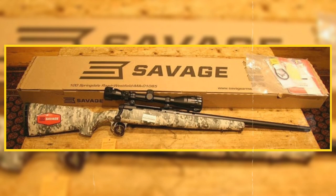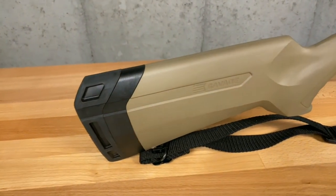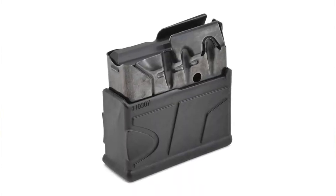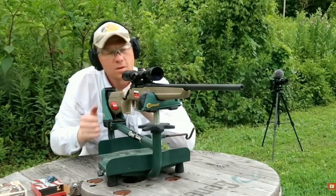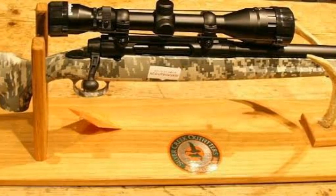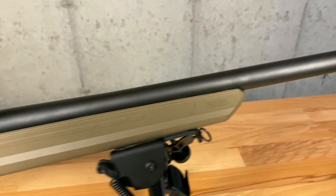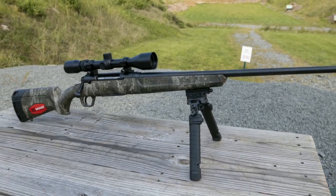The black synthetic stock is designed to be durable and comfortable to hold, with a textured grip and forend for improved control and handling. The rifle also has a detachable box magazine with a capacity of 4 rounds, ideal for most hunting situations. The carbon steel barrel is button-rifled and free-floating, enhancing accuracy by reducing barrel vibration and dissipating heat. The rifle is chambered in 6.5 Creedmoor, a highly accurate and flat-shooting cartridge that is ideal for hunting and target shooting.